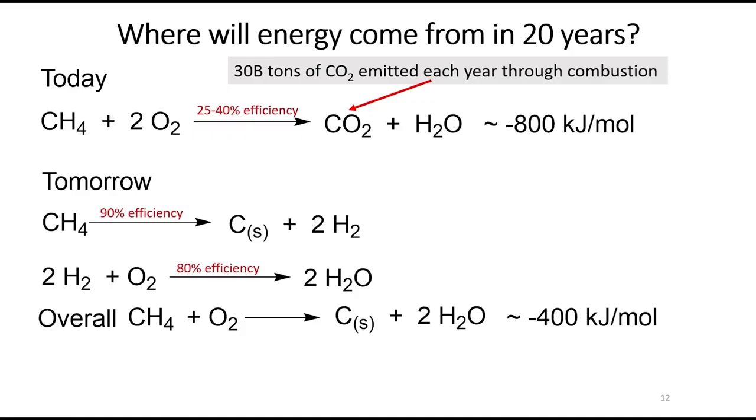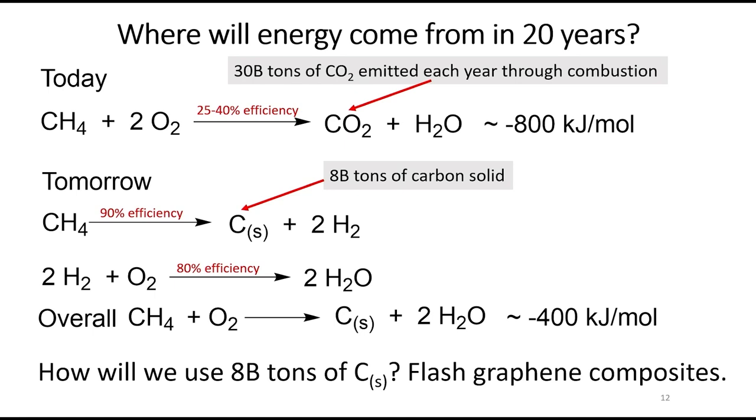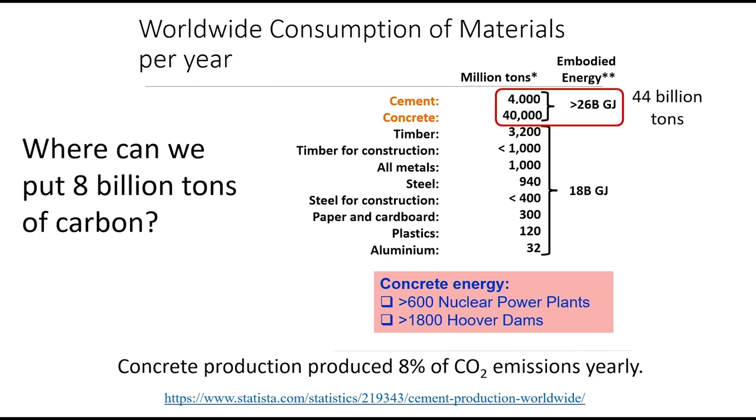You will never beat hydrocarbon fuel — a 14-inch hole in the ground produces enormous amounts of energy, much more than wind or solar. If you have 30 billion tons of CO2 emitted by human beings every year, you chop off the two oxygens and are left with 8 billion tons of carbon. Rather than sequestering it underground — which removes oxygen from our atmosphere and is costly to compress and pump — we can turn it into flash graphene. You could put 8 billion tons of graphene into cement and concrete today; 44 billion tons are produced annually. It will go into all sorts of composites.